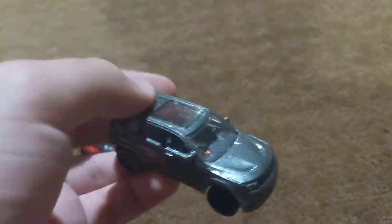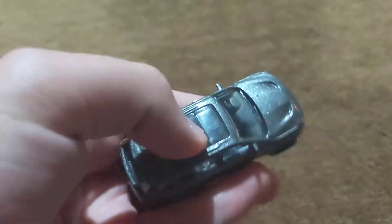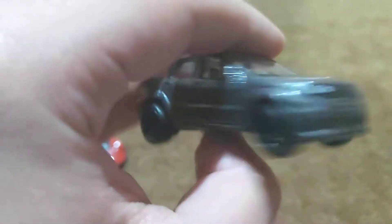Some facts about this car: it's 707 horsepower from a Dodge car engine — well, cars actually, because two of the Dodge cars use the same engine this Jeep does.